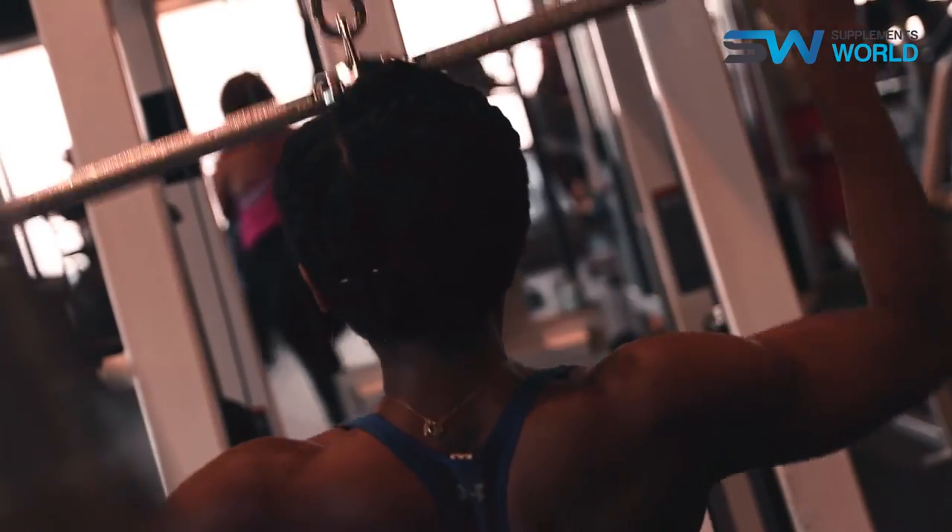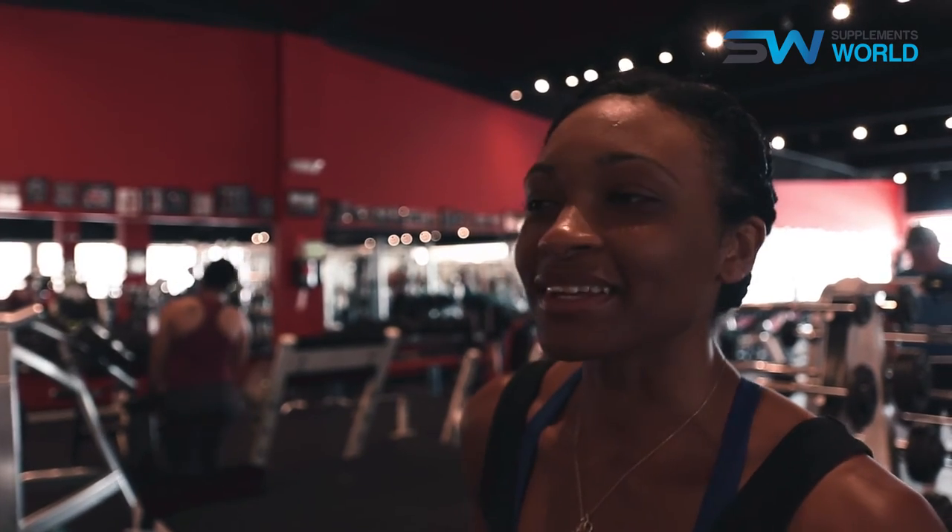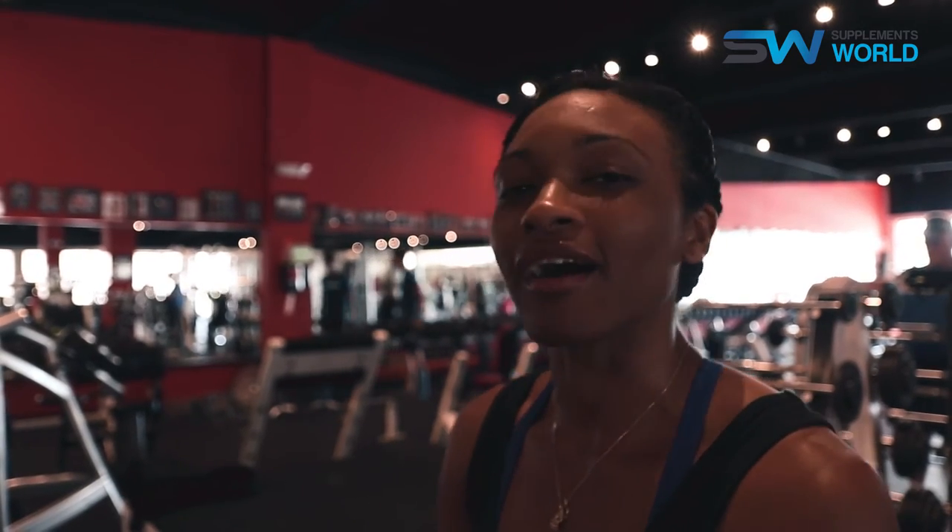Well guys, it's been amazing hanging out with you today, taking you through my workout, and giving you a little glimpse into the day in the life of a track athlete. Be sure to check out my feature on supplementsworld.com. Later.